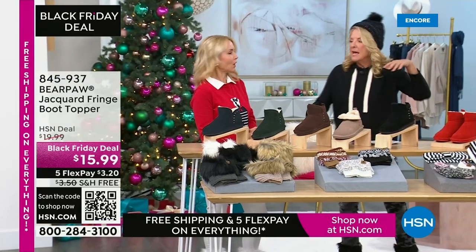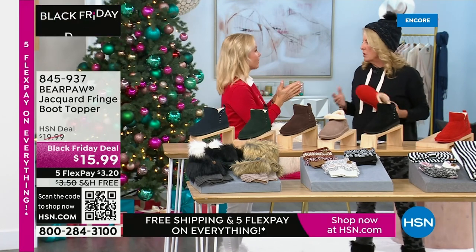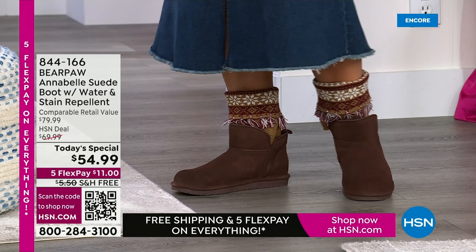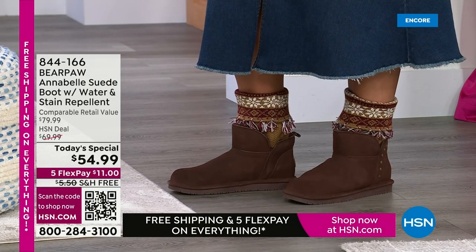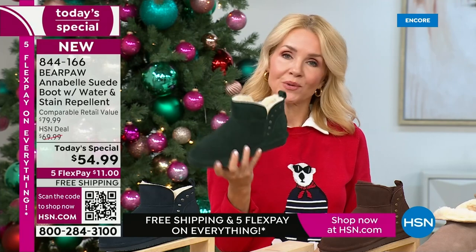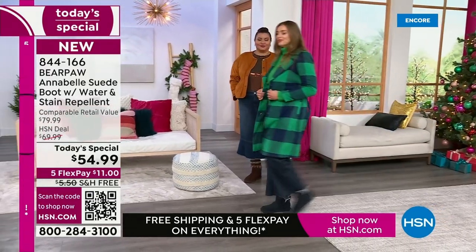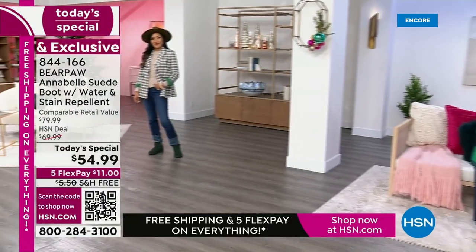Let's talk sizing. These come in size 5 to 13 in regular sizes, and 6 to 12 in wide — whole sizes only. With Bear Paw — it's a comfort brand — it fits like a slipper but works like a boot. If you are a half size, simply bump up a size. I wear a 6.5 so I go to a 7 and it fits like a dream. If I want to wear a sock there's room for a sock; if I don't, I get a perfect fit every time.